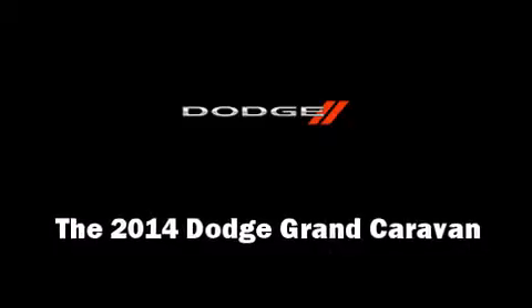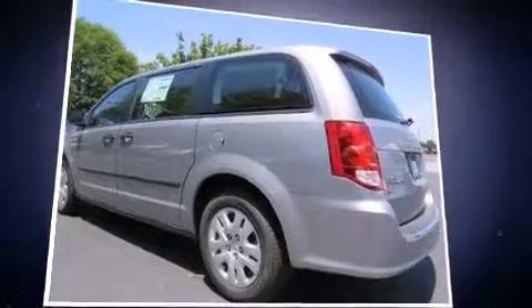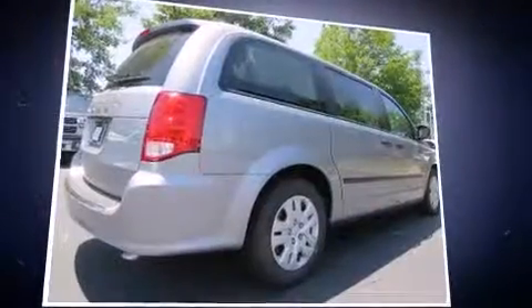Step into the 2014 Dodge Grand Caravan. It features a front-wheel drive platform, an automatic transmission, and a refined six-cylinder engine.